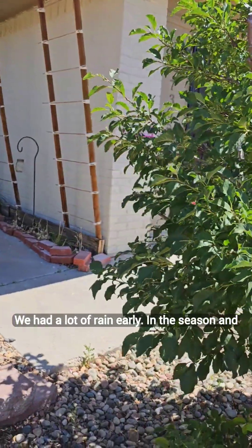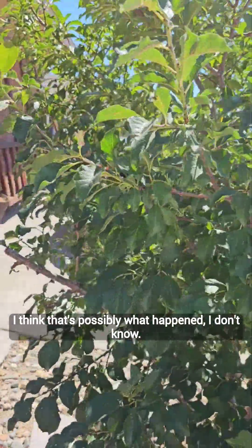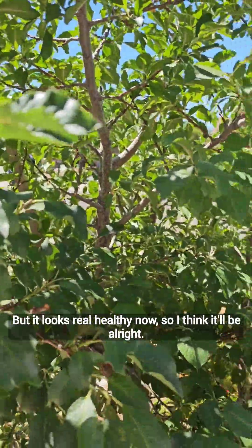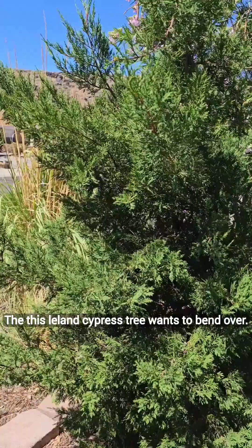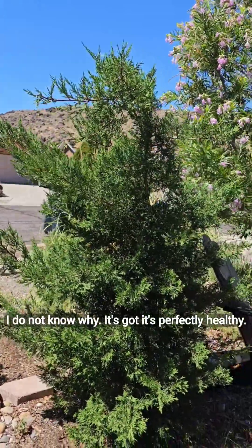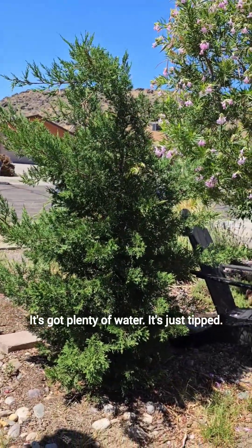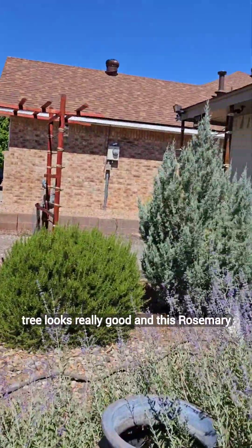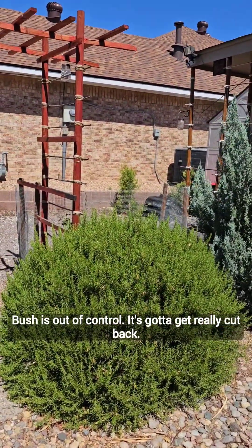We had a lot of rain early in the season, and I think that's possibly what happened. But it looks really healthy now, so I think it'll be all right. This Leyland cypress tree wants to bend over — I do not know why. It's perfectly healthy, it's got plenty of water, it just tipped. The blue juniper tree looks really good, and this rosemary bush is out of control — it's got to get really cut back.